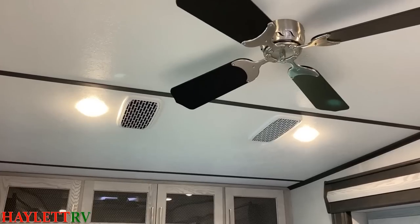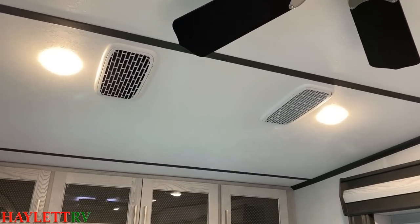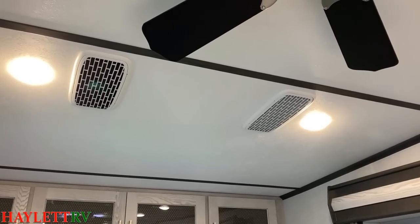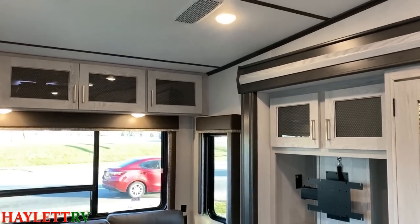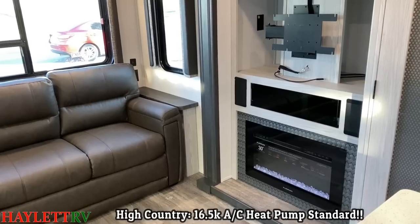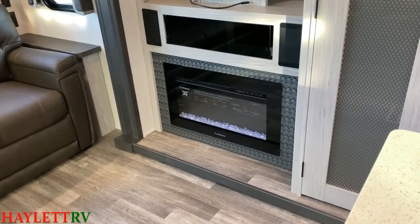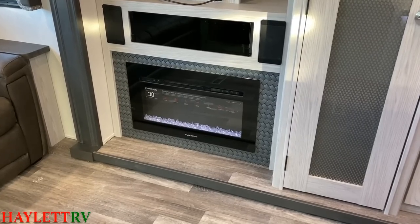One significant difference here is that in the living room of a High Country, you will have a whisper-ducted 15,000 BTU Coleman quiet air conditioner — so in the living room where you spend most of your time, it is double quiet. Something else you don't see until you go up the line is the 16,500 BTU heat pump on the main AC of all Montanas. They both have the same 5,120 BTU electric space heating fireplace.